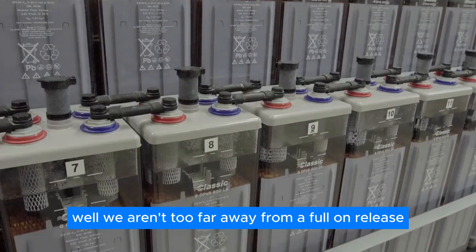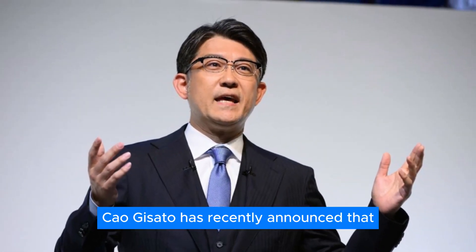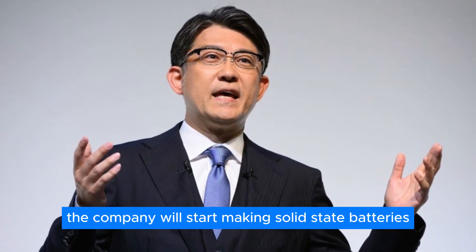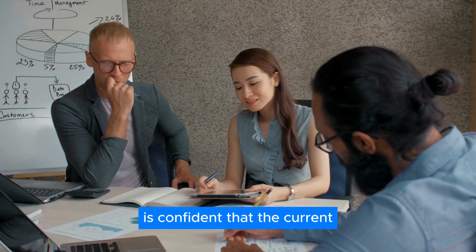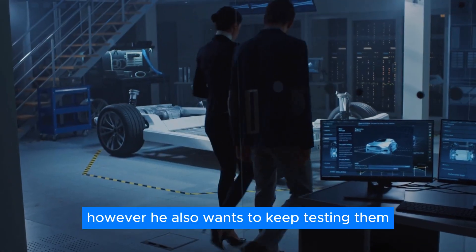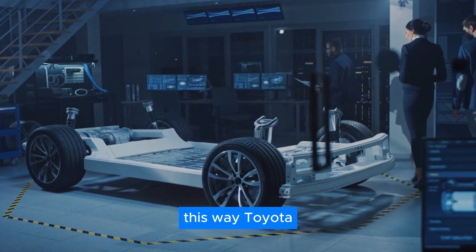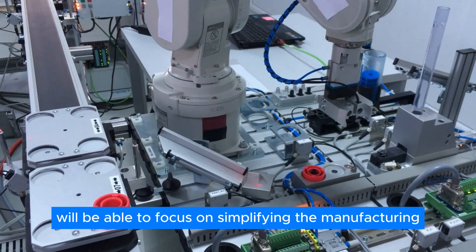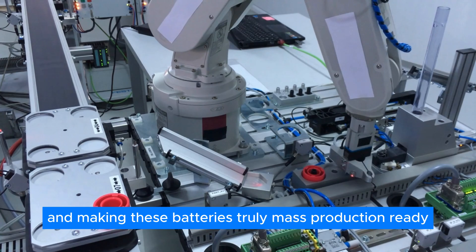We aren't too far away from a full-on release. Toyota's CEO Koji Sato has recently announced that the company will start making solid-state batteries as of 2027. Sato is confident that the current iteration of the battery is already good to go, however he also wants to keep testing them for any potential flaws. This way, Toyota will be able to focus on simplifying the manufacturing process and making these batteries truly mass-production ready.